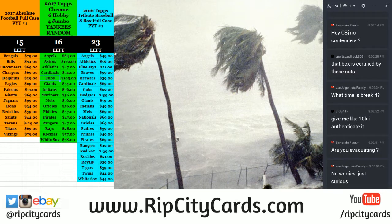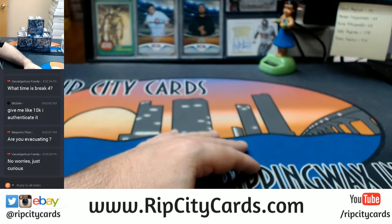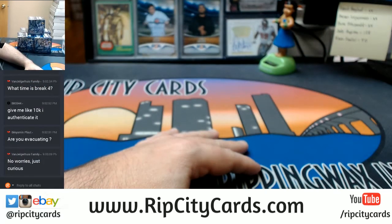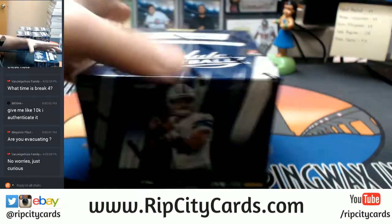Well, I said I was going to do it at nine so I'm behind schedule. Here are the five boxes from the second half of the other case.